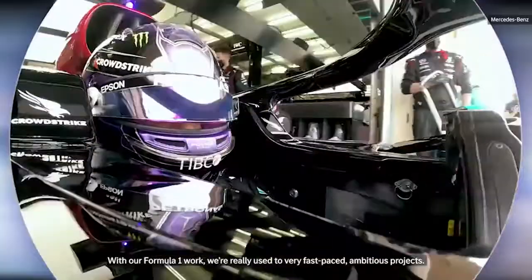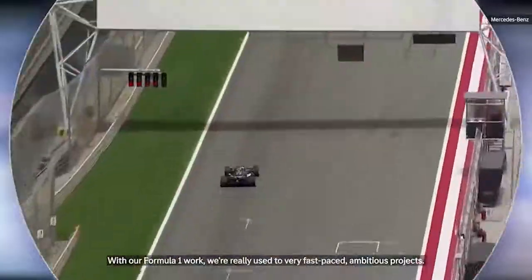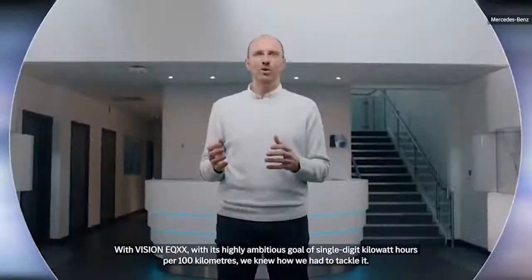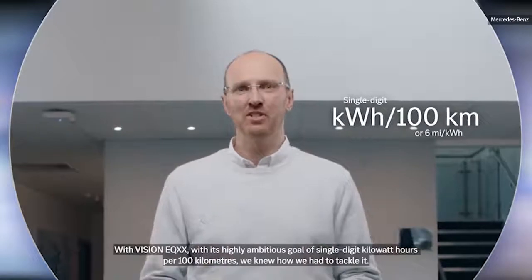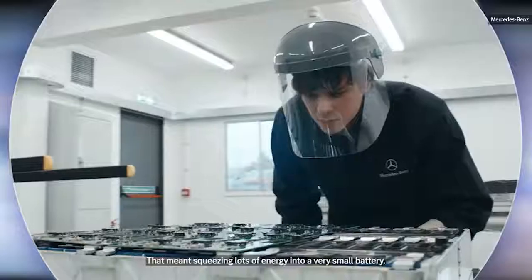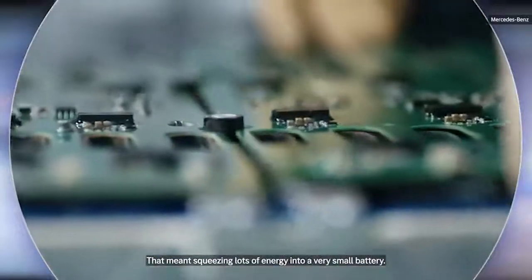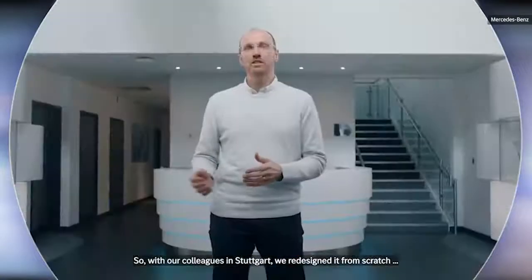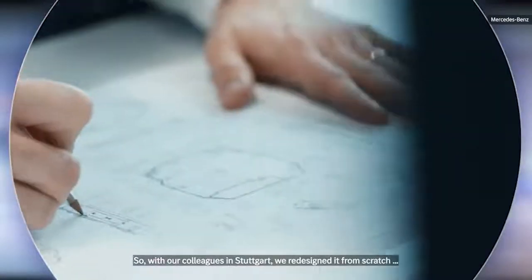With our Formula One work, we're really used to very fast-paced, ambitious projects. With Vision EQXX, with its highly ambitious goal of a single-digit kilowatt-hour per 100 kilometers, we knew how we had to tackle it. That meant squeezing lots of energy into a very small battery. So, with our colleagues in Stuttgart, we redesigned it from scratch.